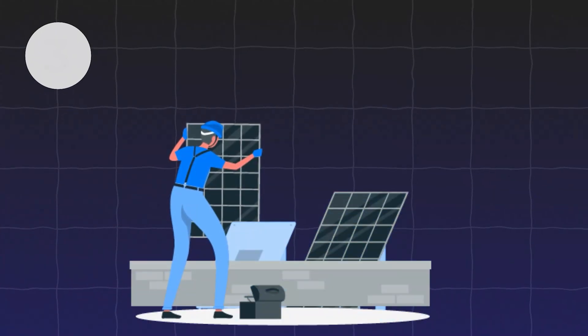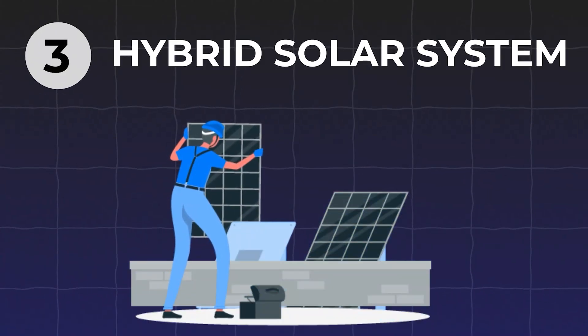The third type is what we call the hybrid solar power system. The hybrid system is able to operate in both modes: if the grid is available, it powers the home with solar and can sell excess solar power back to the power company for credit. But if the utility goes down, the system can switch to an off-grid mode where it runs the entire home or a portion of the home using solar and battery power only.